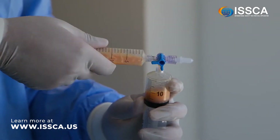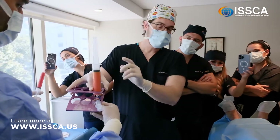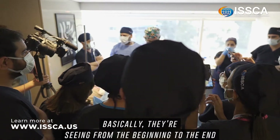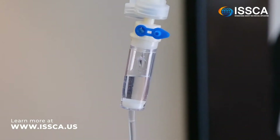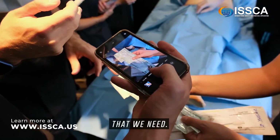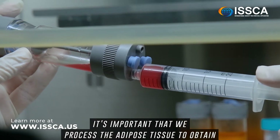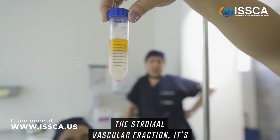We have a few doctors here learning how to do a liposuction procedure. Basically they're seeing from the beginning to the end how we do a liposuction — how to prepare the anesthetic, how to infiltrate, what equipment we need. Then after the liposuction is done, it's important that we process the adipose tissue to obtain the stromal vascular fraction.